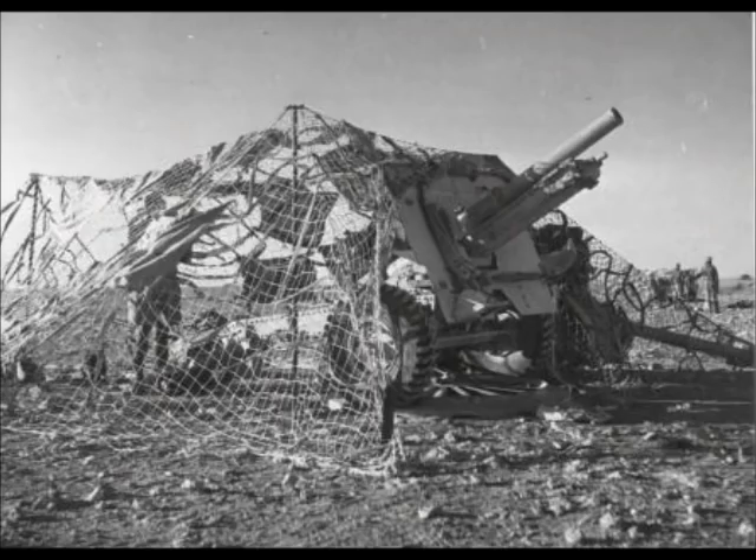Designed in 1936, the gun underwent very few changes during its operational life. When it went out of service with the New Zealand artillery units in the 1970s, it was still basically the same gun first used in 1940. It was rugged, dependable, and capable of firing five shots a minute. The gun even equipped entire German units with weapons captured in desert fighting — it was that good.